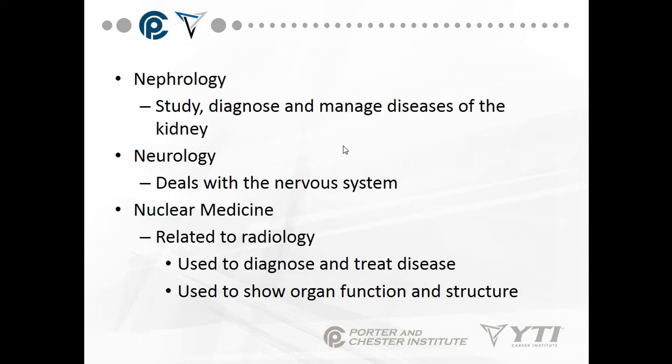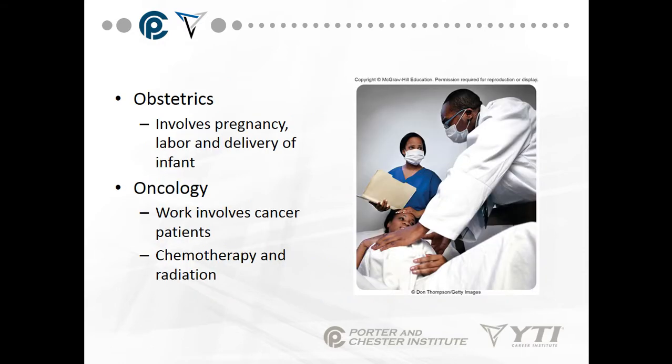Nuclear medicine is related to radiology and is used to diagnose and treat diseases, showing organ function and structure on a nuclear level. We usually use glow-in-the-dark dyes to help us see what's going on.